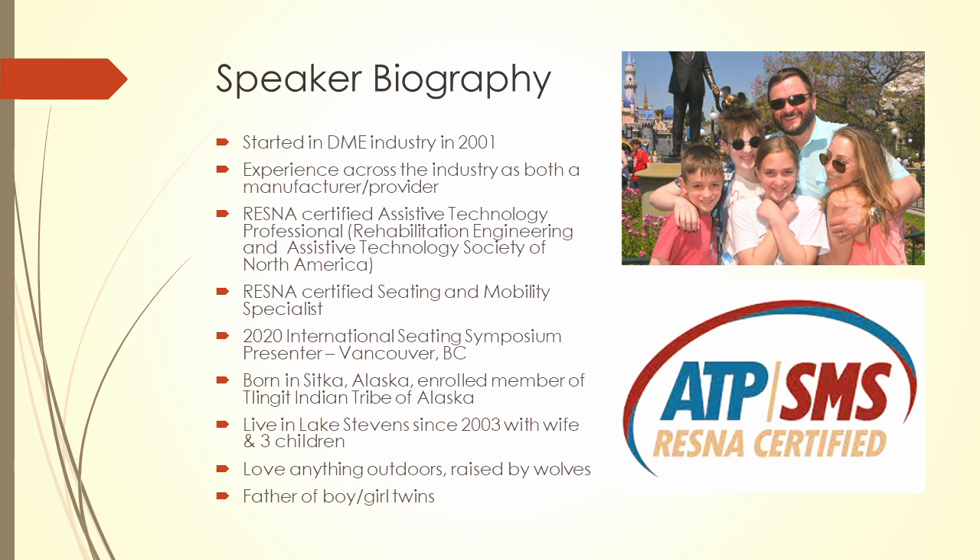Just a few personal things about me — born in Sitka, Alaska. I'm actually a member of the Tlingit Indian tribe. This is my family up here. We're Disneyland junkies; this is from a recent trip just a couple of weeks ago. I live in Lake Stevens, I've got boy-girl twins, 10 years old, and a 14-year-old. I love anything outdoors — camping, fishing, just doing anything outside.